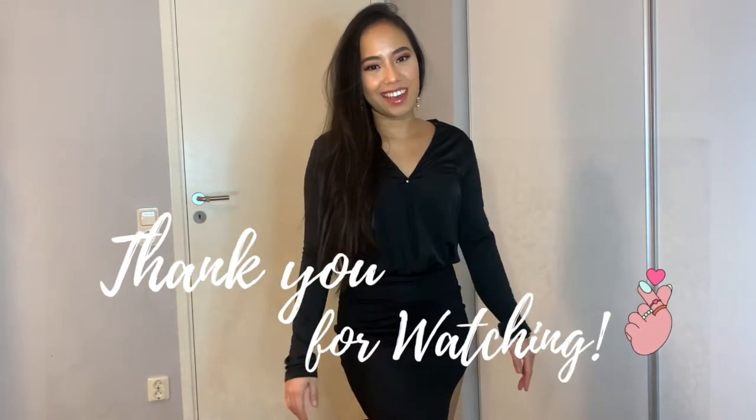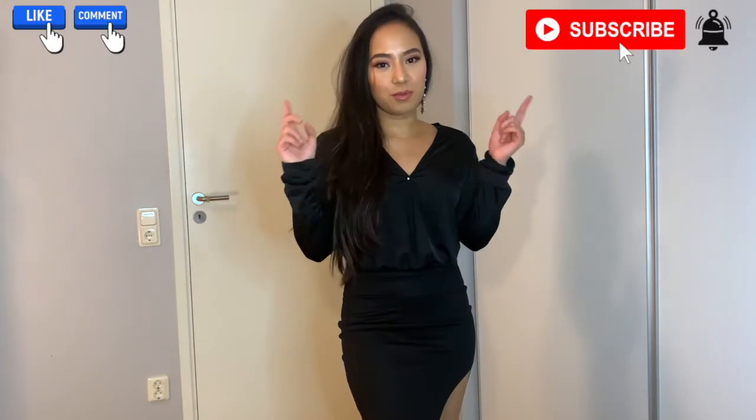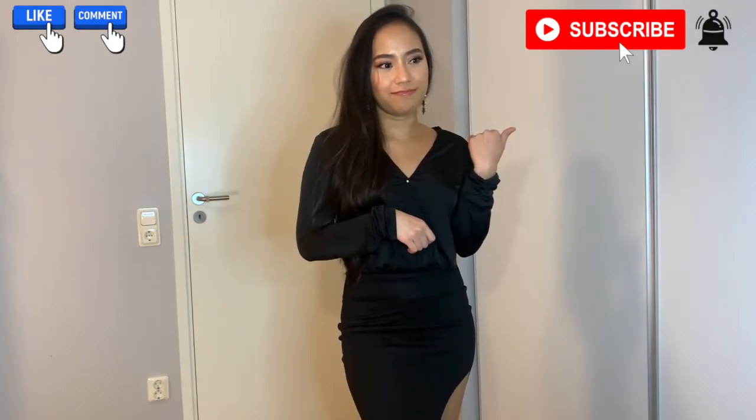Thank you guys for watching and I hope you enjoyed this kind of video. Let me know if you want to see more outfit videos. Don't forget to like and subscribe to my channel, and I'll see you guys again on my next video.